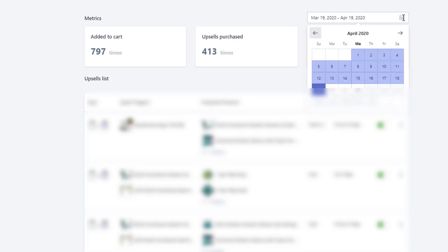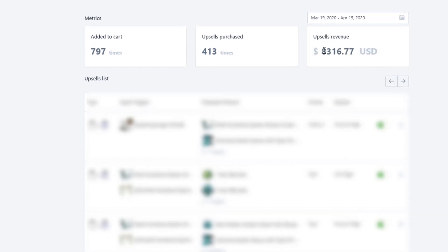You need an upsell app in your Shopify store. At the beginning you might not need it, but once you have proven sales, introduce complementary products or quantity breaks to boost your average order value and profit. From March 19 to April 19, we generated about $83,000 extra using upsell, and we found our upsell products through Amazon — looking at similar products other people bought — and implemented the same strategy.